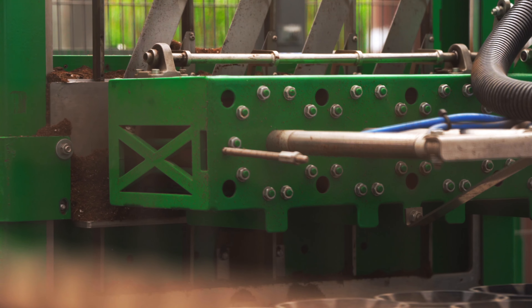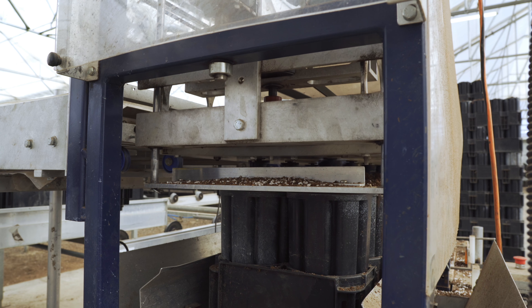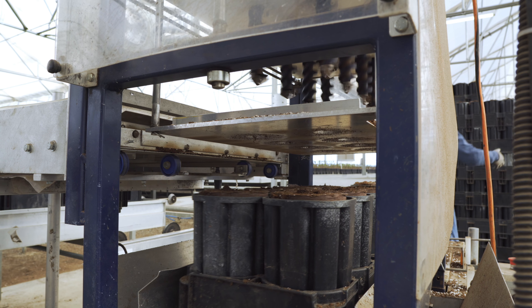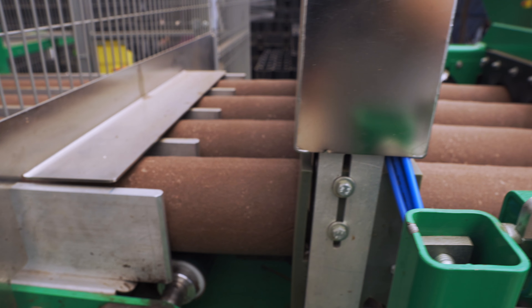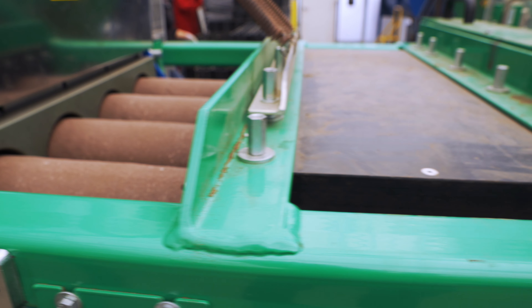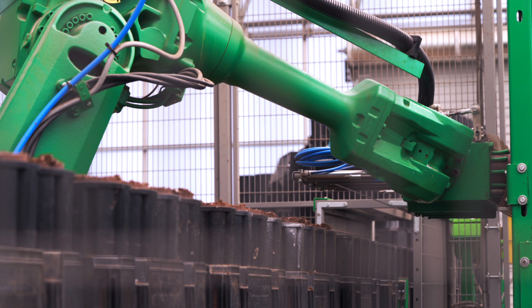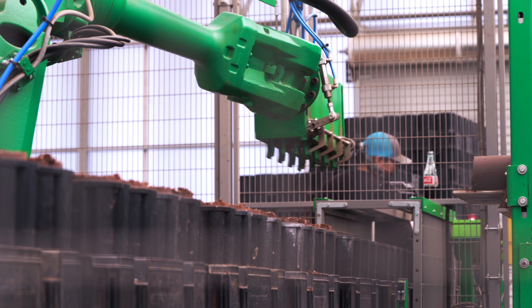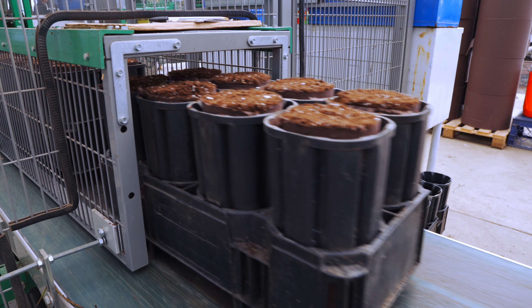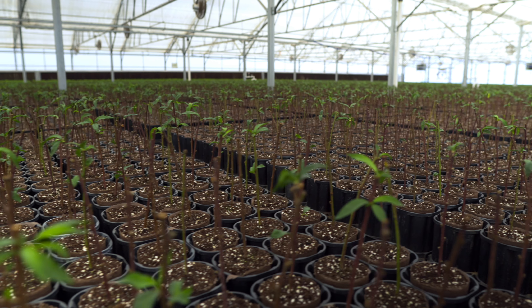Automation is important here at Dave Wilson Nursery because it provides our growers with consistent quality trees. The robotics allow for a better quality product — more homogeneous — and avoids all the human errors that can be involved. With the help of the robotics, we fill the pots with soil, the robotic puts them on the tray, and from there we transplant. We do around 32,000 pots a day.